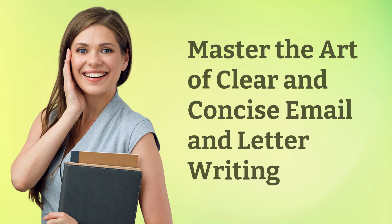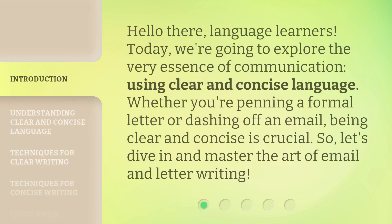Master the Art of Clear and Concise Email and Letter Writing. Hello there, language learners. Today, we're going to explore the very essence of communication, using clear and concise language. Whether you're penning a formal letter or dashing off an email, being clear and concise is crucial. So, let's dive in and master the art of email and letter writing.